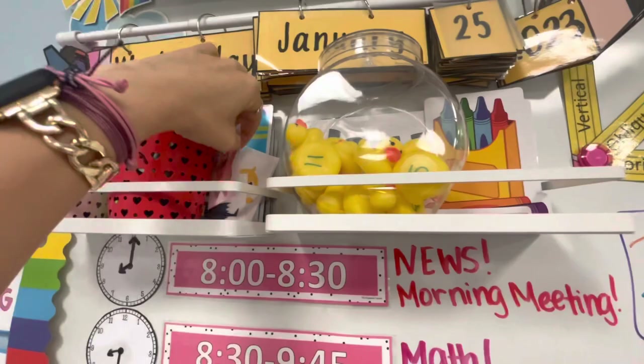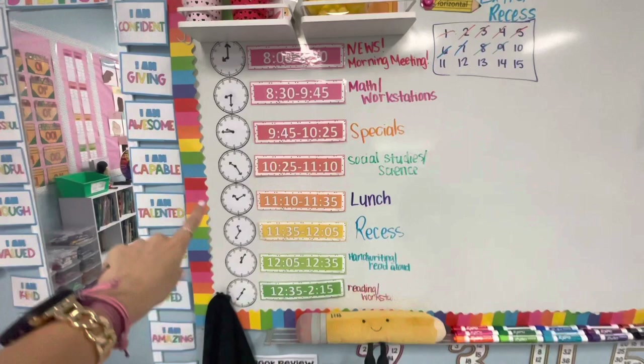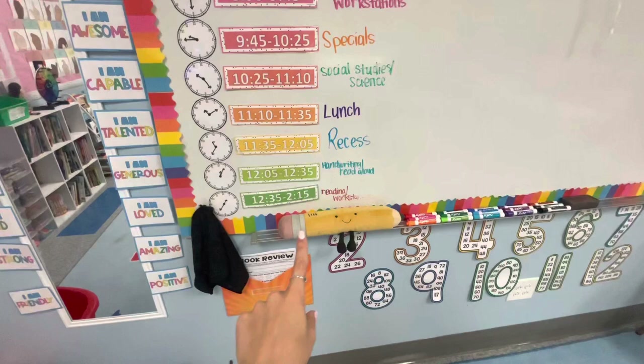Our schedule — and I loved putting these analog clocks next to it whenever we did our time unit. I love this. Oh my gosh, I got it from Marshall's — literally cutie. Our book reviews.